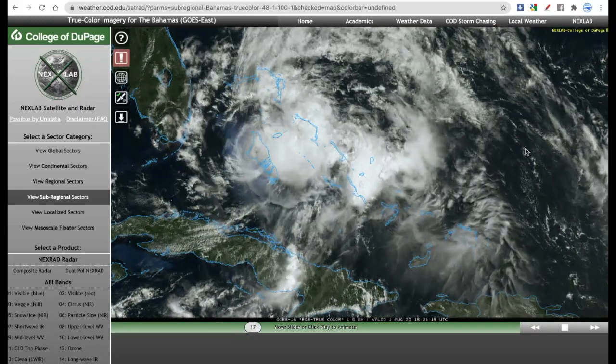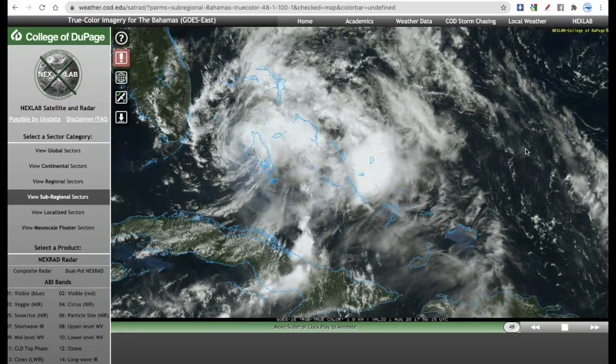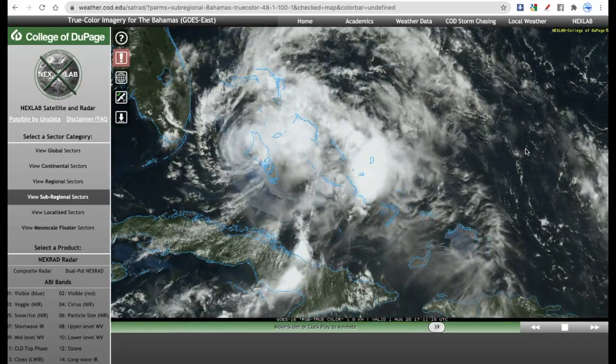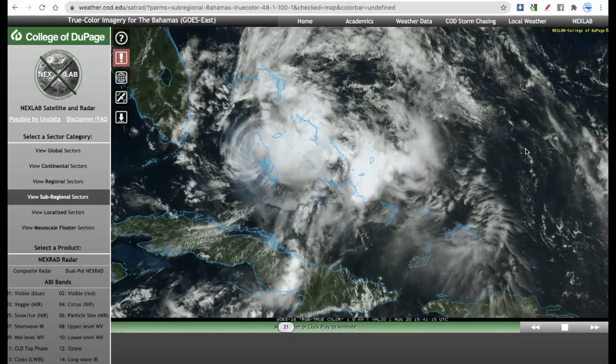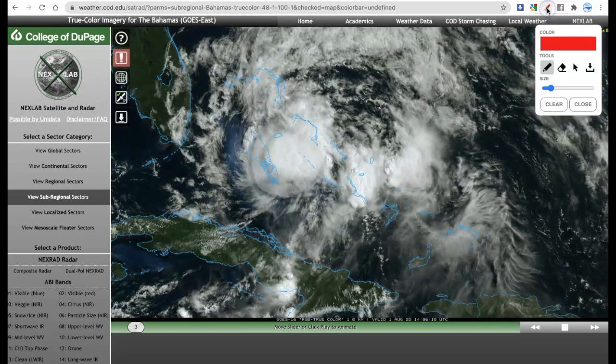We are on day three of tracking Hurricane Isaias, and today the storm is looking very disheveled and very unorganized. Certainly great news for those interests in the eastern and southeast coast of Florida, where Isaias is anticipated to make its next stop as a minimal hurricane. But as you can see on the satellite presentation here, a lot is going on.